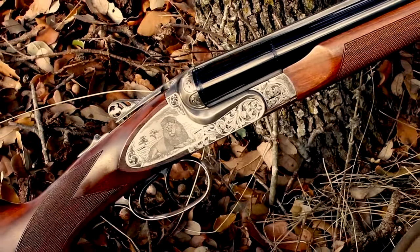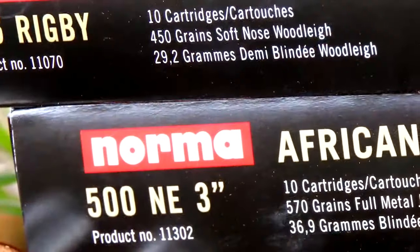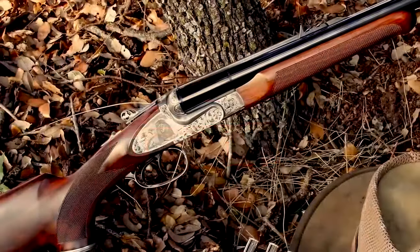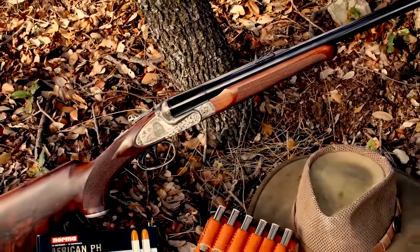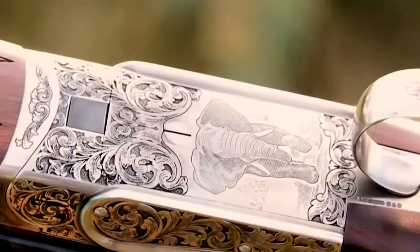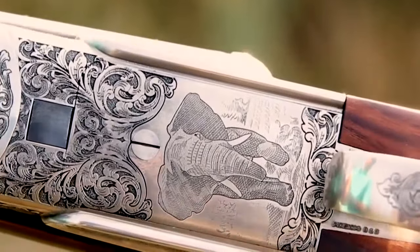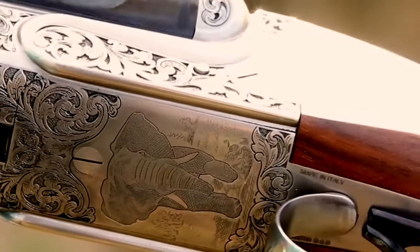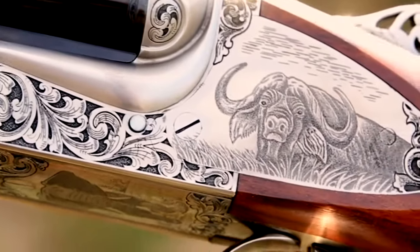In addition to the .470 Nitro Express we tested, Sabati's Big 5 EDL Classic Safari rifles are chambered for the .500 Nitro Express, .416 Rigby, .450 Nitro Express, .450/400 Nitro Express, and the .375 H&H. A dangerous-game big-bore cartridge is probably more wallop than needed for most North American game, but whether you want to take big bears, moose, or just feral hogs, a Sabati can help you do it in impressive style.